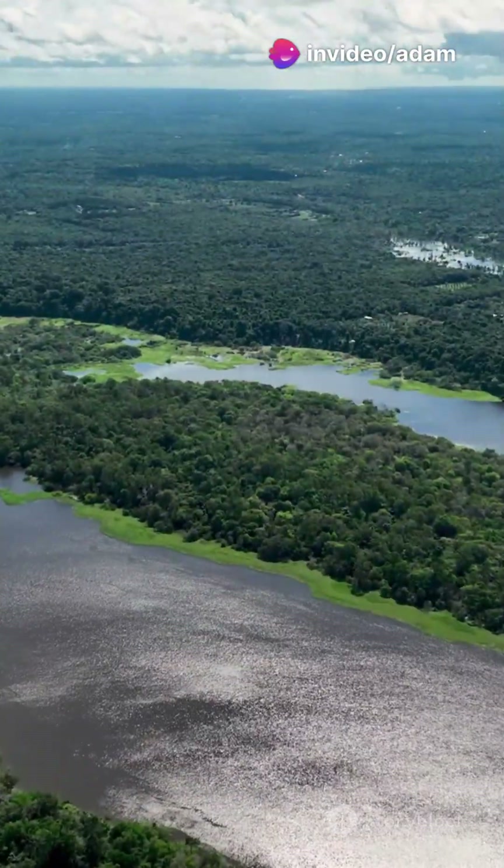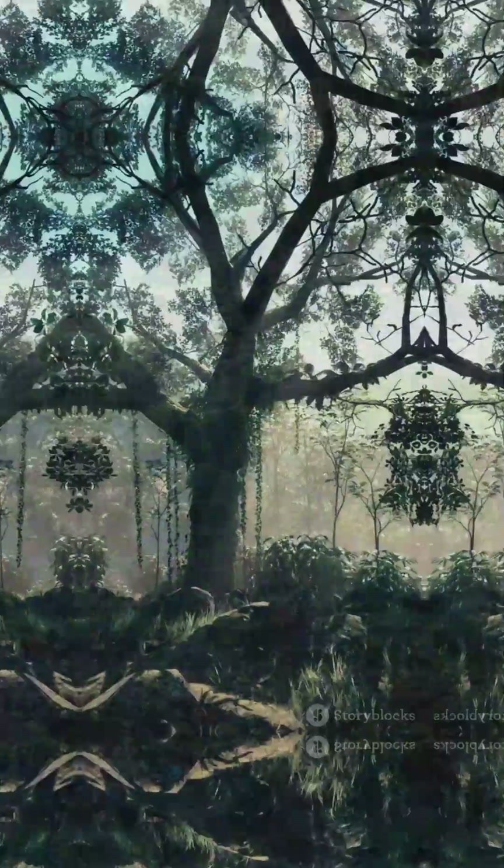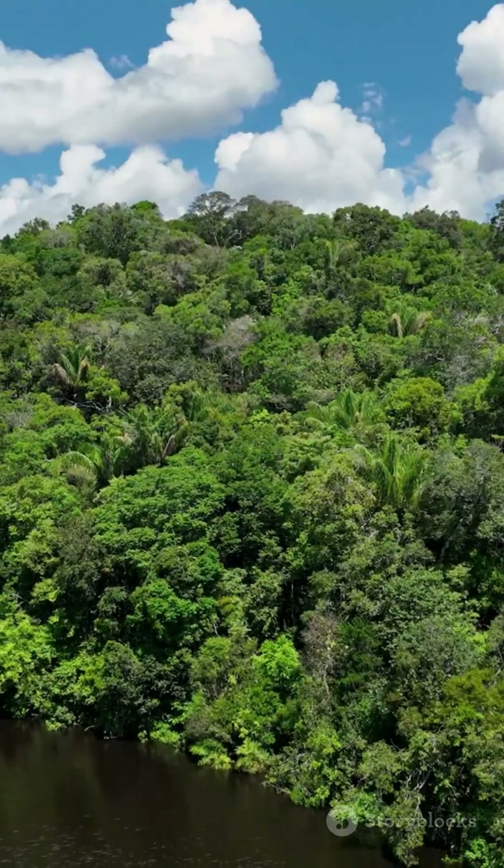The Amazon isn't just important, it's vital to our planet's climate. So next time you see a tree, remember, it might be part of a weather machine. Follow for more hidden wonders of nature.